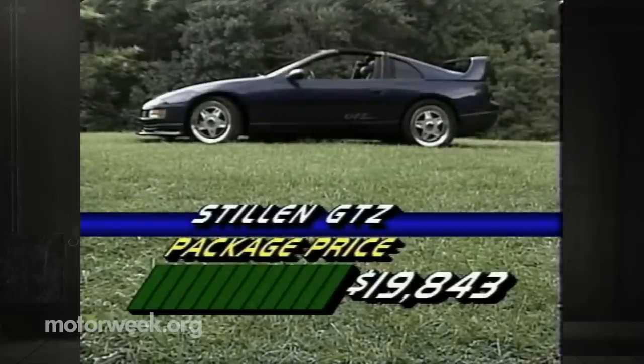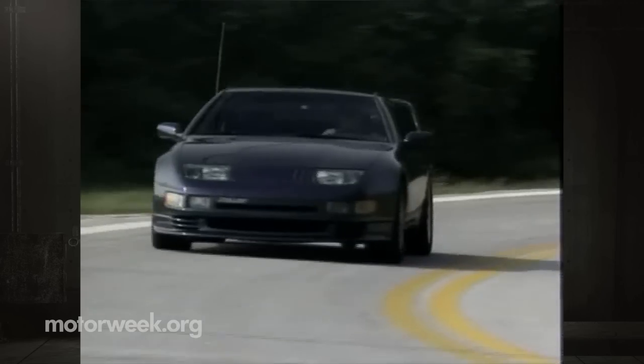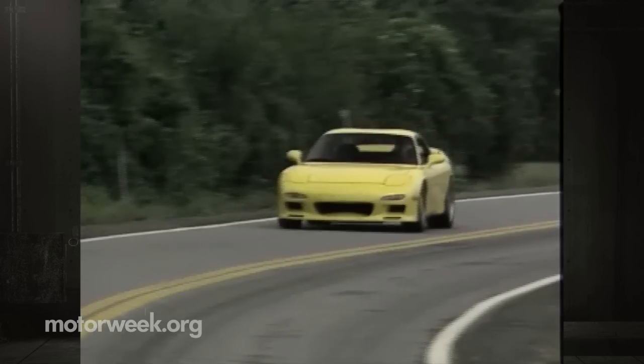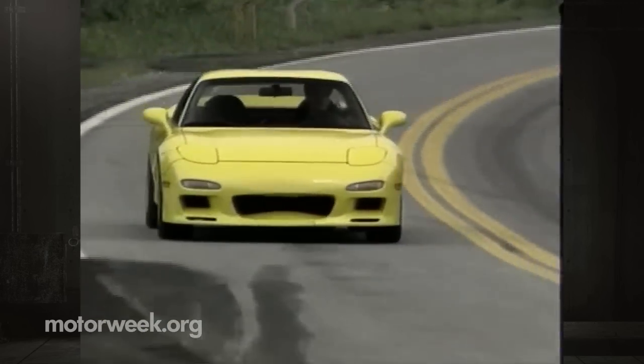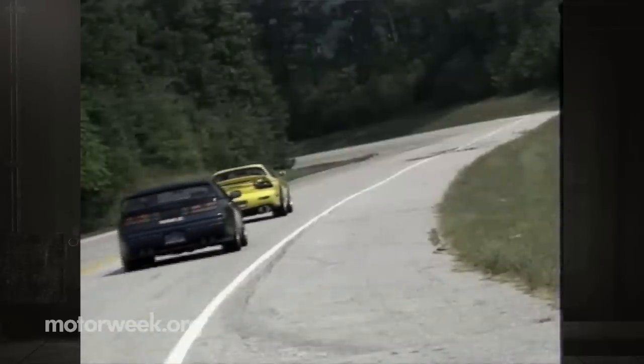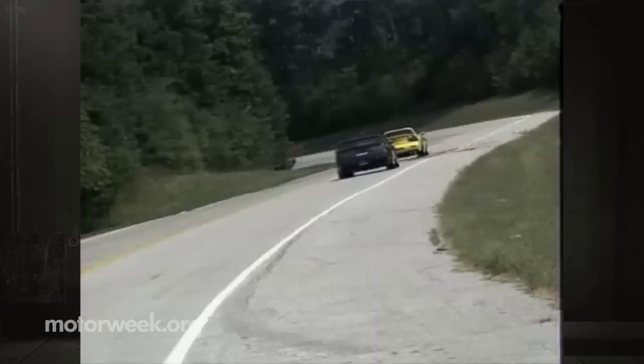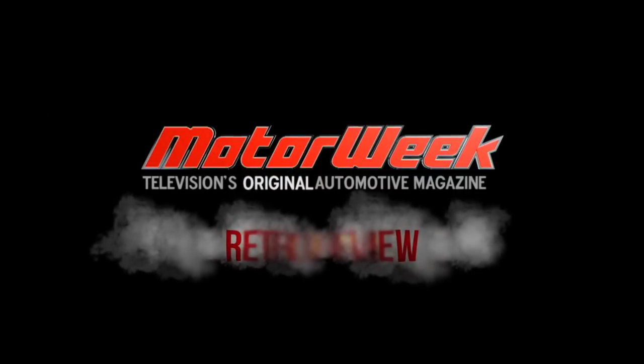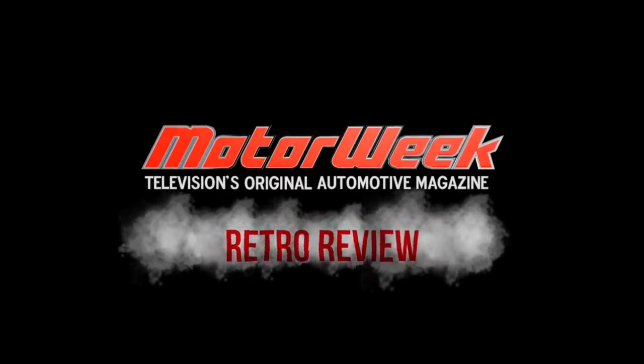Assuming you've already purchased a 300ZX, the Stillen GTZ package will set you back an additional $19,843. Neither of these cars is cheap, but both Stillen and Peter Farrell Supercars will let you choose items à la carte as your budget allows. High performance is addictive, and whether it comes from the factory or gets added on later, it's steamy efforts like these that make us understand all the more why we love to test cars.